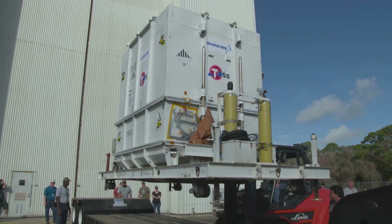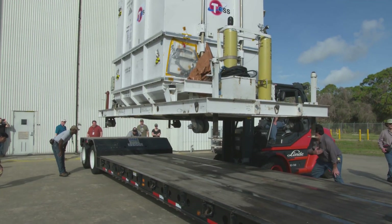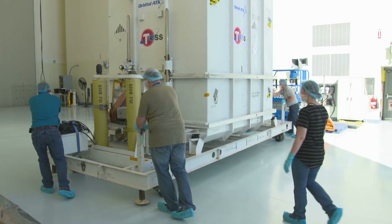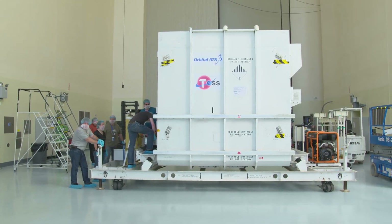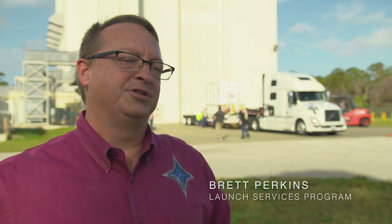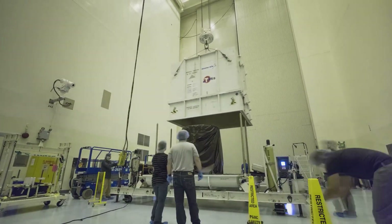We have very sensitive science instruments, so we actually provide a nitrogen purge — we spray nitrogen gas in to make sure that no air gets in contact with some of the sensitive components. TESS has safely made it to Kennedy, where it is immediately taken to the Payload Hazardous Servicing Facility. But the job of keeping it clean is far from over. TESS has really strict contamination control requirements, so what we've done is created a clean enclosure inside the high bay that acts like a clean room within a clean room.